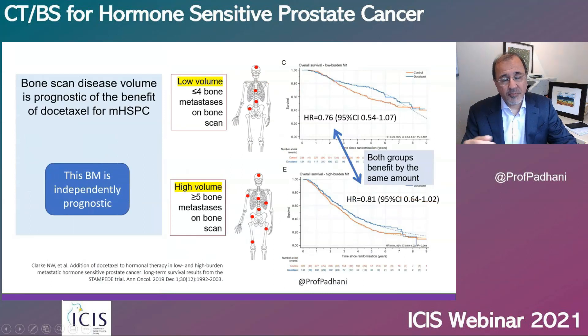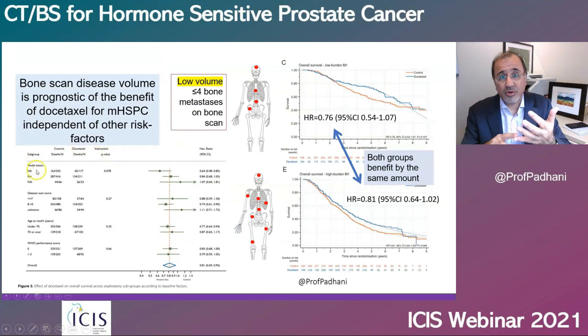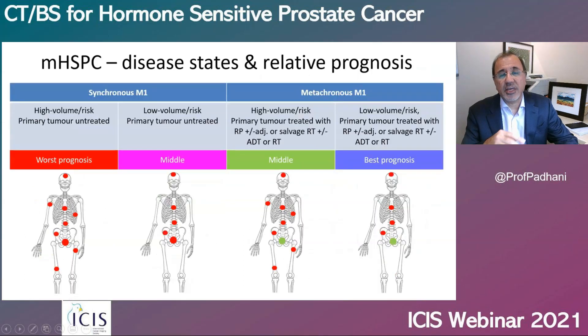The prognostic value of bone scans and CT scans is independent of nodal status, Gleason score, age, or performance status. But it is not independent of when your primary tumor was treated. If you have metastatic disease that is synchronous — in other words, at the same time when your cancer is discovered — then your prognosis is going to be worse than if it is metachronous — sometime after your primary treatment.